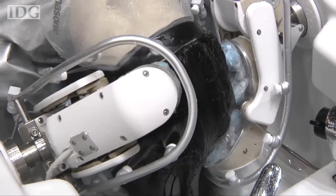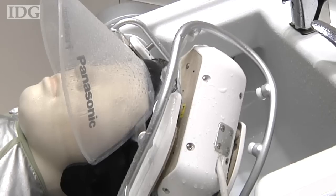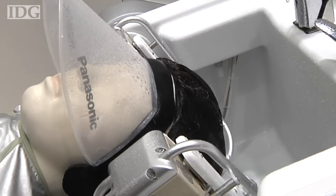It was developed to assist caregivers in hospitals and healthcare facilities, and the idea for it came from personal experience, explained Yukio Honda, director of Panasonic's Robotic Development Center.